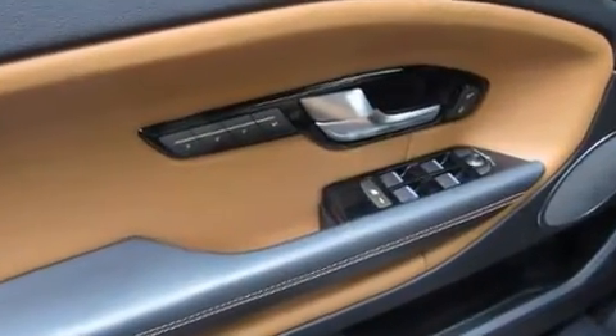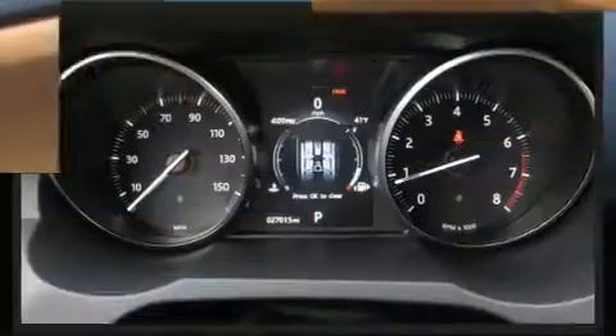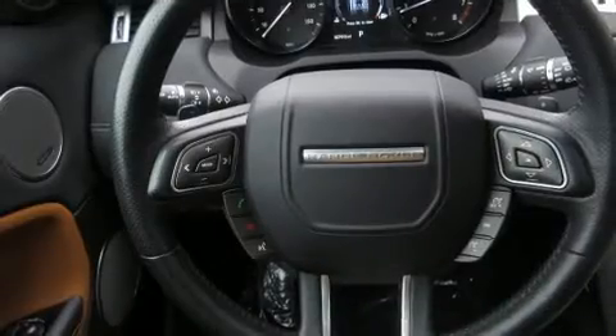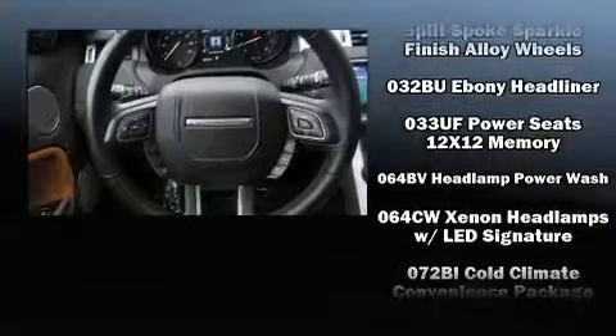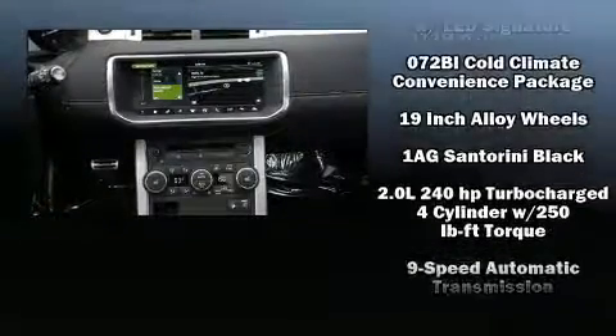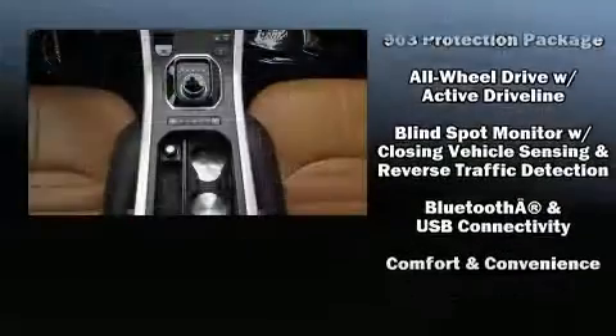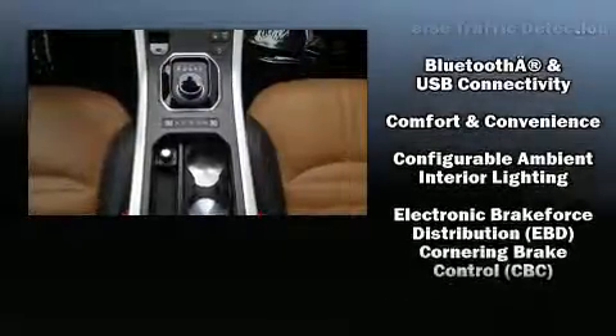With high-intensity discharge headlights illuminating your path, you'll always appreciate maximum visibility. Passenger security is always assured thanks to various safety features such as a panic alarm, an emergency communication system, and four-wheel disc brakes with ABS.